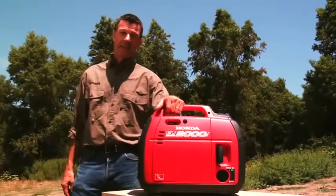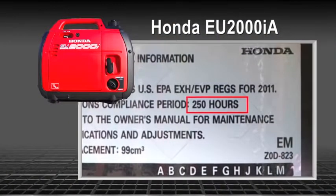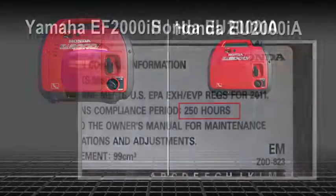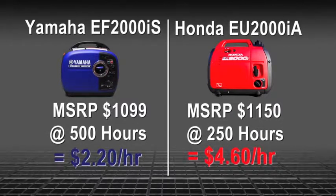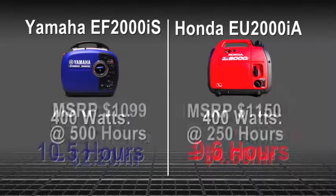Honda has also been in the generator business a long time, just like Yamaha. But their popular EU2000i is only EPA-rated half as long as Yamaha's EF2000iS, even though it costs more. And when you compare per-hour cost, the Honda could be twice as expensive to own.